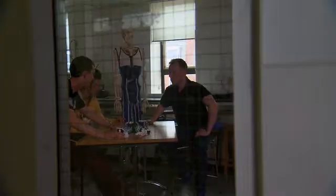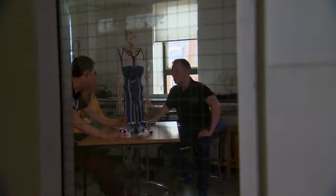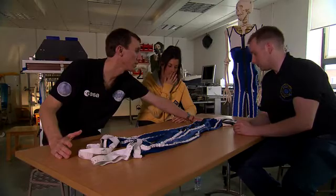I'm Dr. David Green at King's College London, and I work with the European Space Agency and MIT. We're developing the gravity loading skin suit in an attempt to address all these problems.